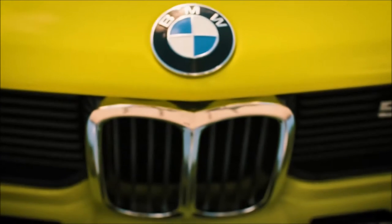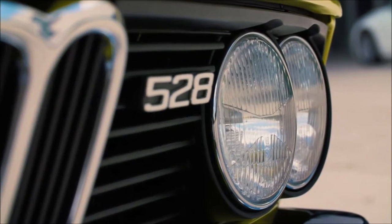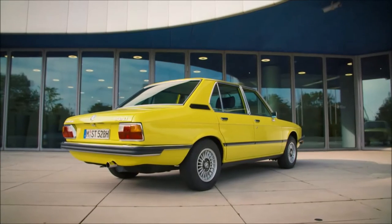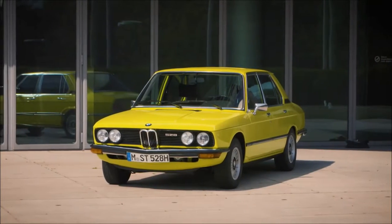We have many design icons which are already implemented here. It's the starting signal for the modernization of the model range in the 70s, and is presented in completion for the first time in this model.